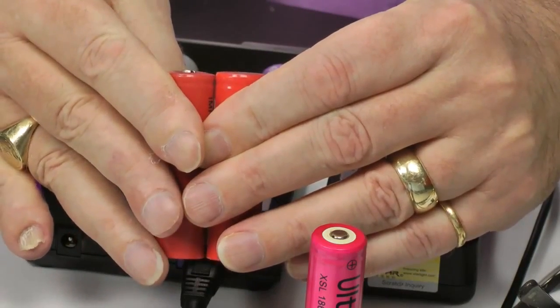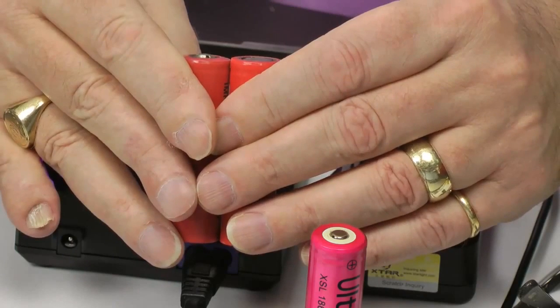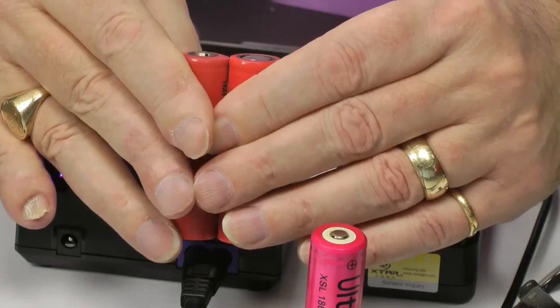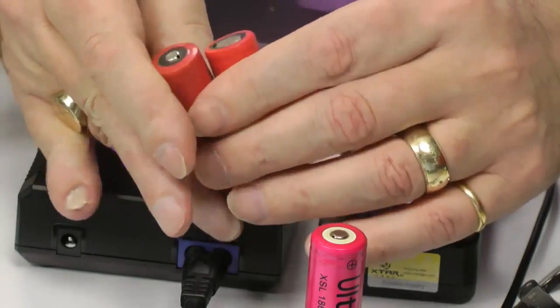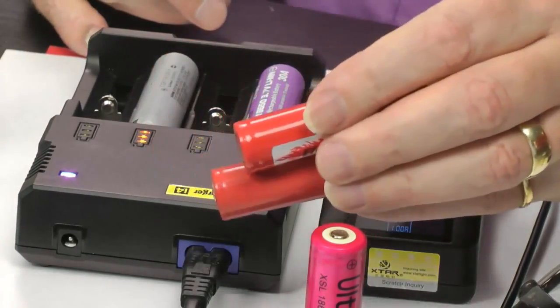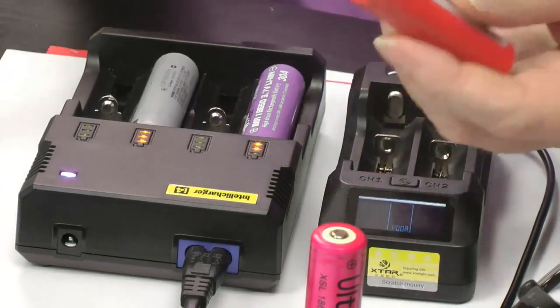Why can't they just call it a protruding top and a flat top? Well, we've always called them nipple tops — it's a little bit more memorable. It gives you a little bit of enjoyment when you go in the shop and say 'can I have a nipple top 18650 please?' The nipple top is going to be slightly longer than a flat top, all other things being equal.